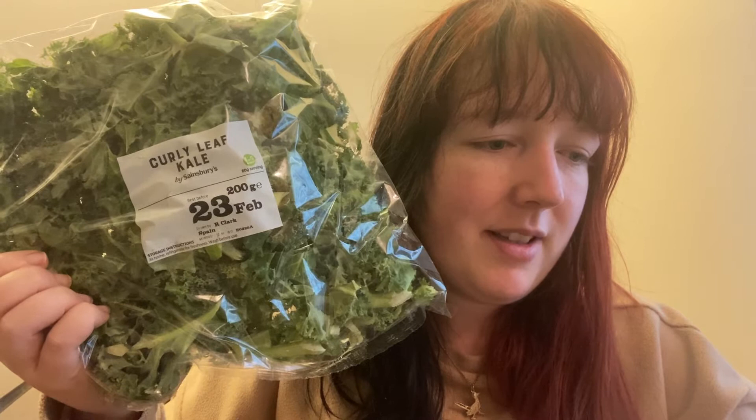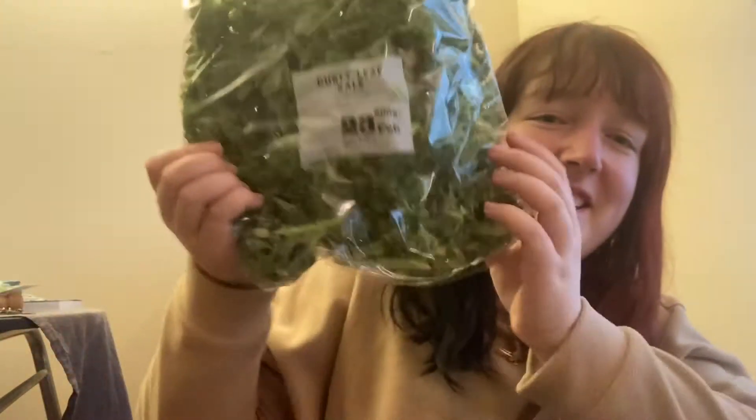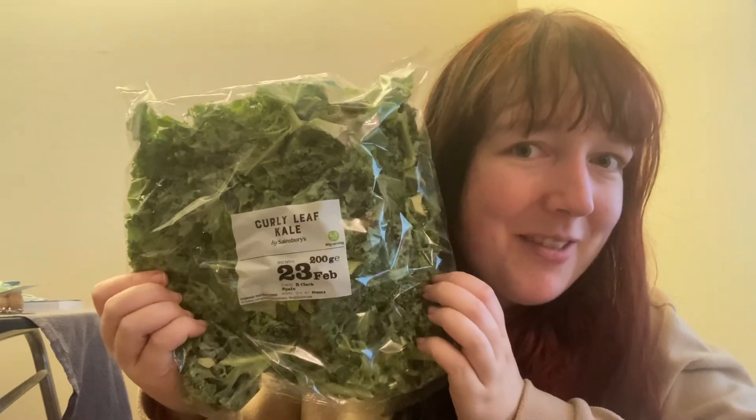A bag of kale - this will just be cooked down and mixed with other stuff, probably as part of a stew. It usually costs around 85p but it was actually 80p, so I got my big bag of kale for 80p.